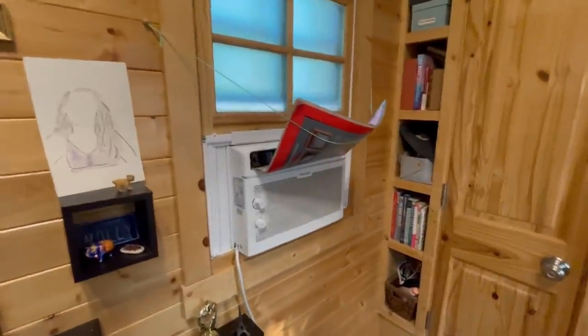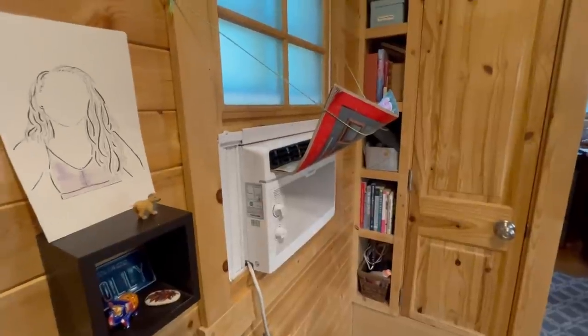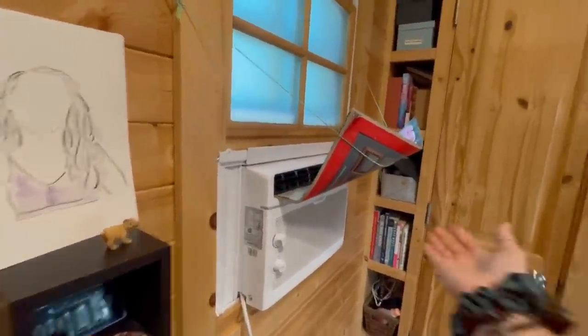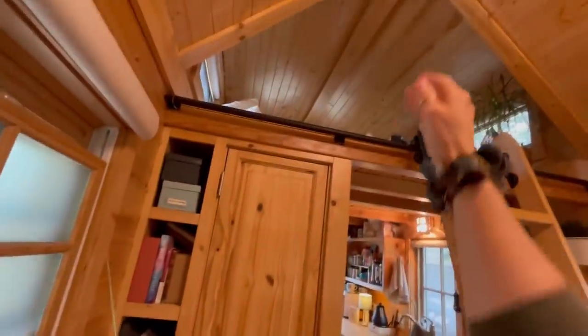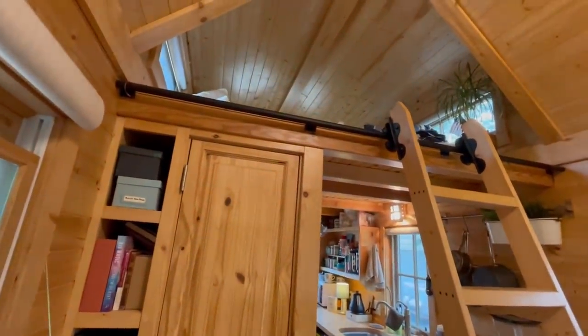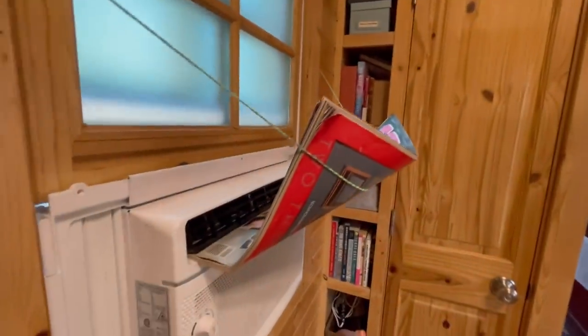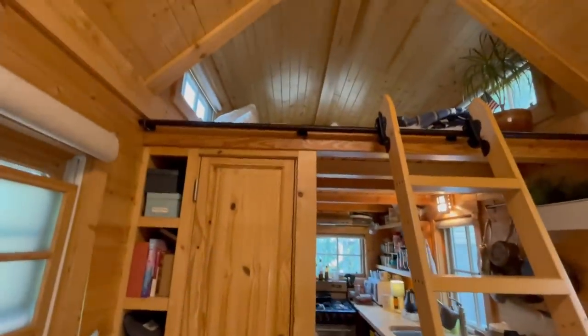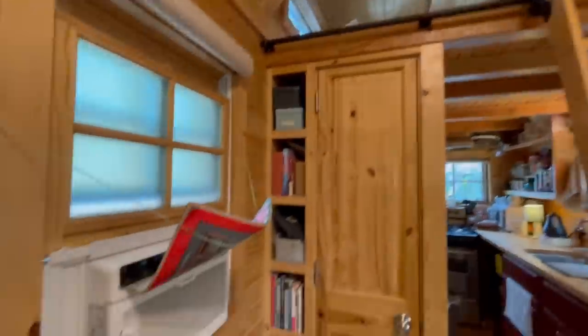This is my AC unit, which I love and need desperately. I decided to use this resourceful method to help channel the air upward, because otherwise it doesn't really get up to the loft very easily — or at all. This way I can at least have some cold air going up to the upper loft, especially at night.